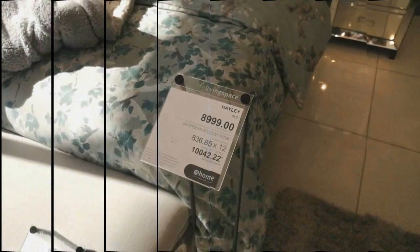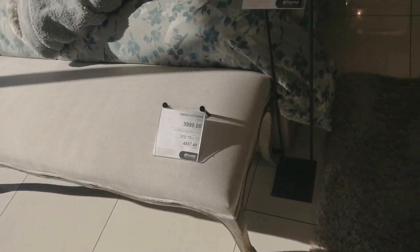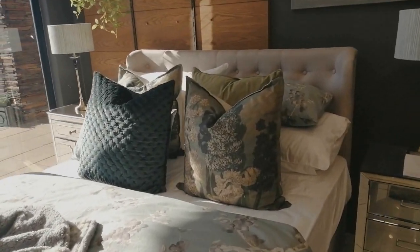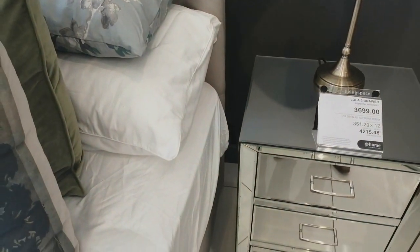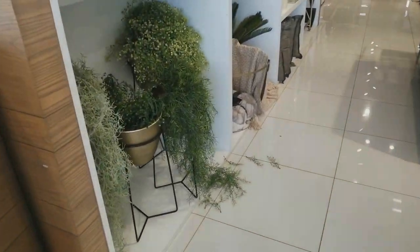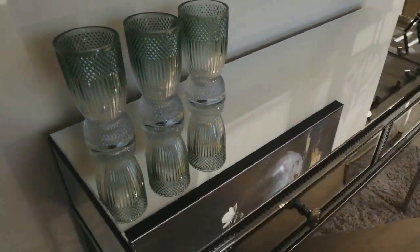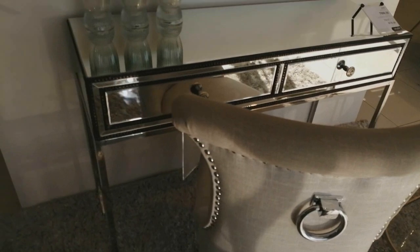Hey Mzansi, what is up! Welcome to another video — first, please subscribe to my channel. In today's video we are going to show you a luxurious furniture piece provided by one of our stores, At Home, which is a division of TFG Group. We start with a bed that goes for eight thousand nine hundred and ninety-nine rand for cash, and eight hundred and thirty-six rand eighty-five cents over 12 months.